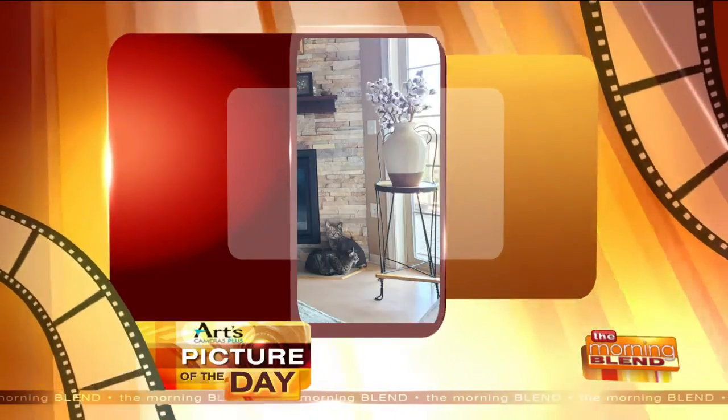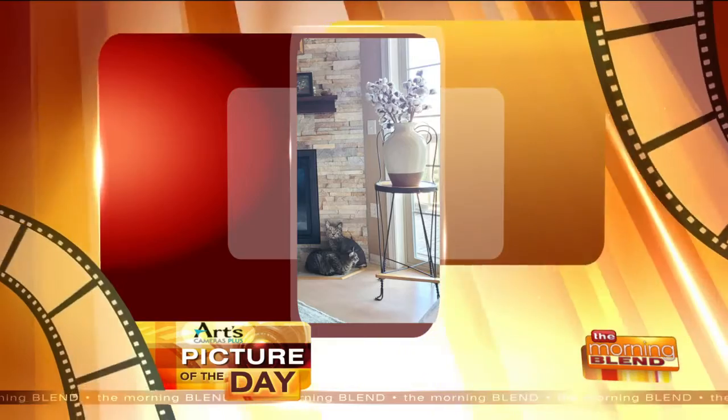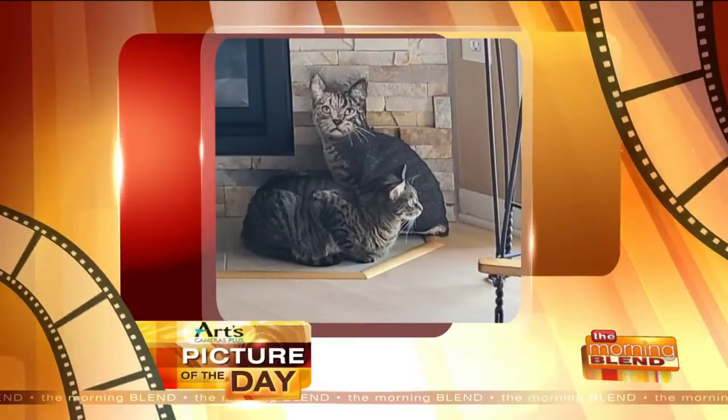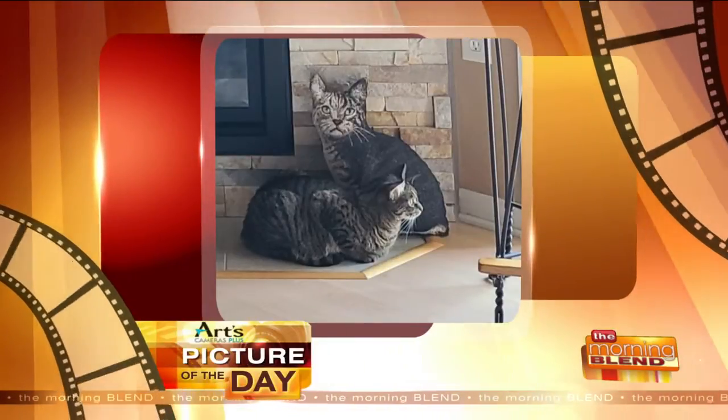Behind her is a needlepoint lookalike, or is that the other way around? Here's a close-up shot. It will reveal the real Sophie Joy. Please step forward. It's on the bottom right. Pretty cool.